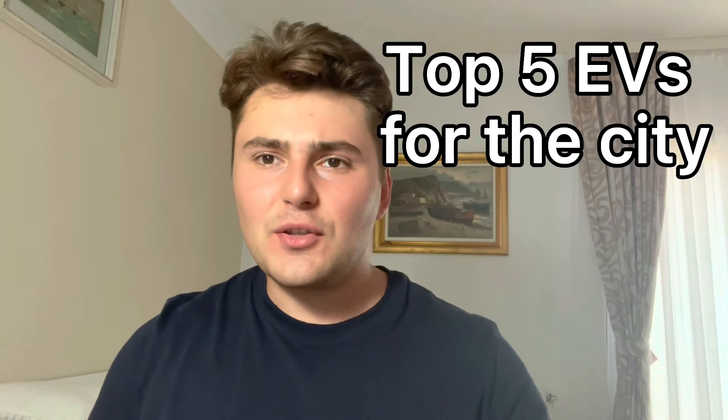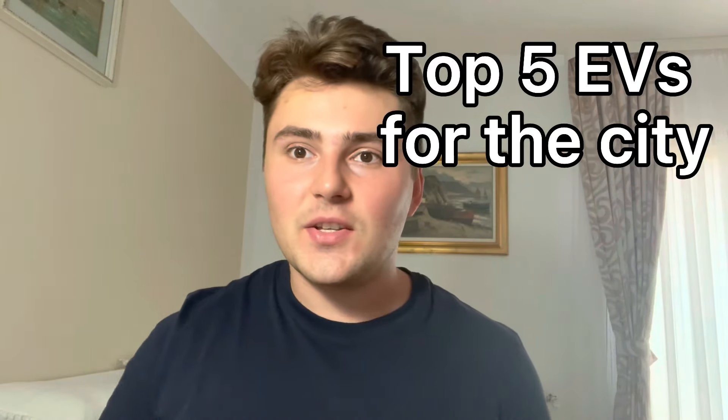Hello, my name is Darius and today I'm going to present you the top five electric cars to drive in the city.